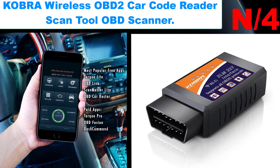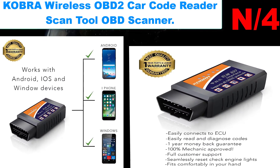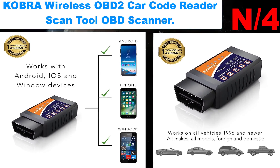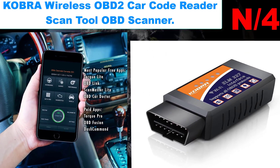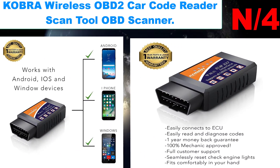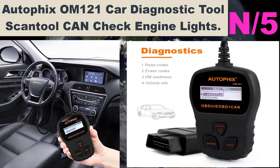Number four: Cobra wireless OBD2 car code reader scan tool. The most effective OBD scanner and car code reader you have ever tried. Diagnose your car like a pro and instantly transform your car into a smart car. Cobra has created a top quality auto diagnostic scanner.